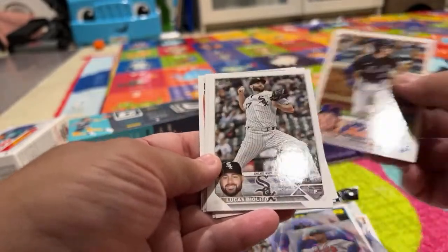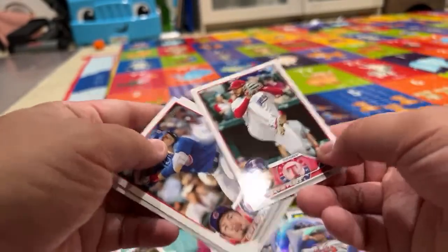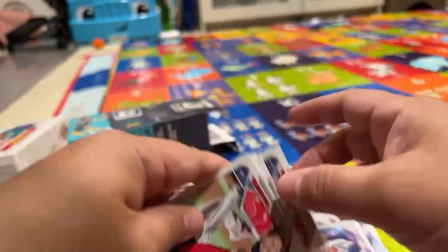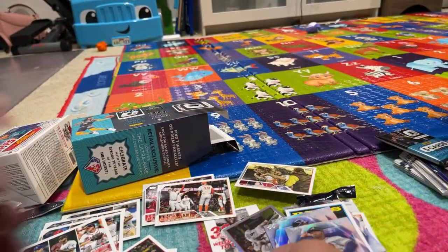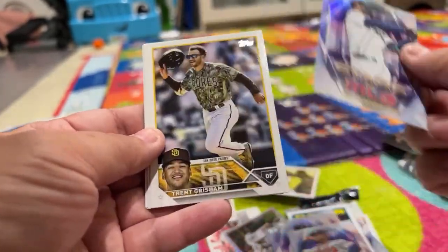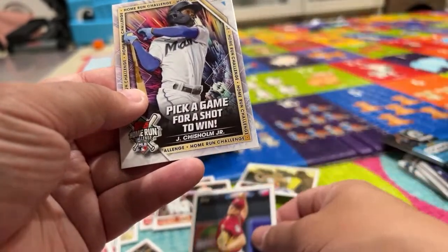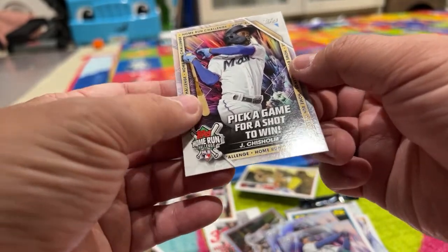Tommy Edman. Brett Baty. Lucas Giolito. Brandon Lowe. Martin Perez. Seiya Suzuki. Steven Matz. There's nothing special in this pack — if you bought this pack alone you'd have been bummed. Stars of the MLB — Julio Rodriguez. Some of the packs are just like that. Trent Grisham. Byron Buxton. Jose Ramirez. Sonny Gray.